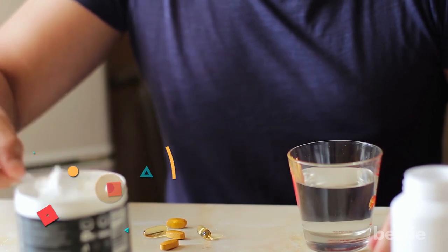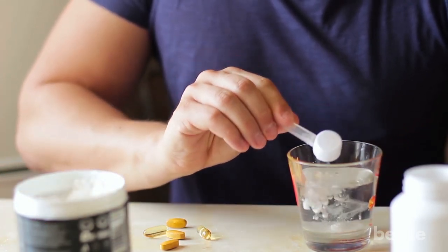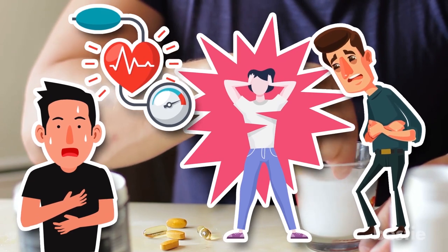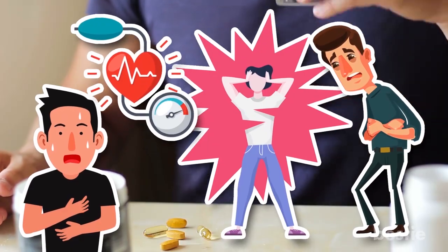Just be careful not to go overboard, as Yohimbine as a supplement may potentially lead to side effects such as nausea, anxiety, panic attacks, and high blood pressure. After all, your body suppressed adrenaline for a reason, and leaving it unchecked will always have potential consequences.